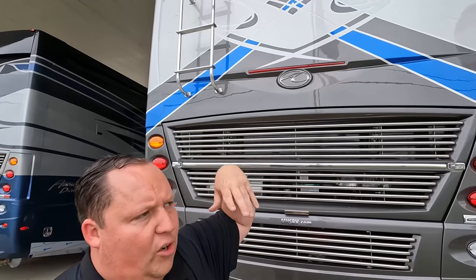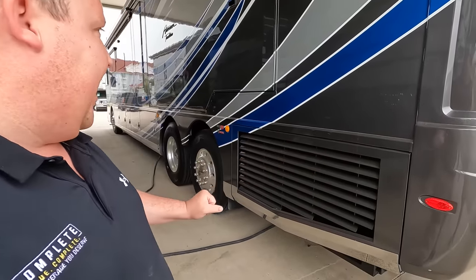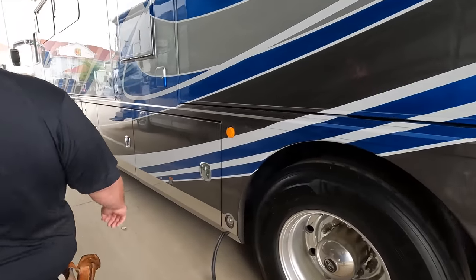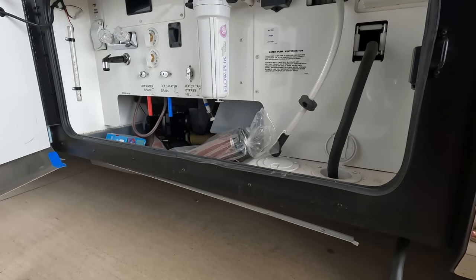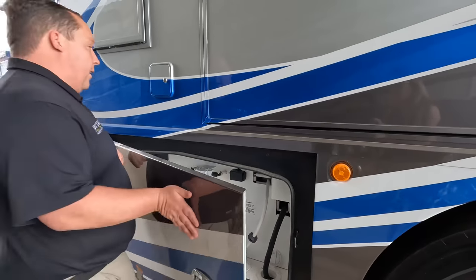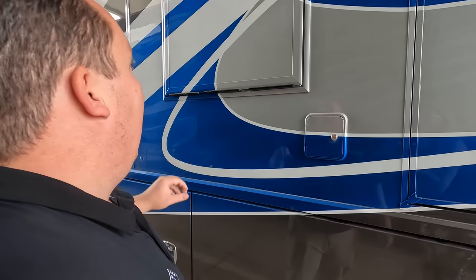Engine compartment access and a ladder to get up on the roof — we won't be climbing up today. It is a side-mount radiator. Just gorgeous back here. 50-amp power cord with a real water filtration system, water hose — everything you need. That's a nice wet bay for your potable water.